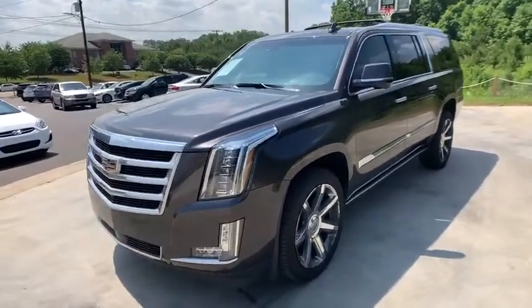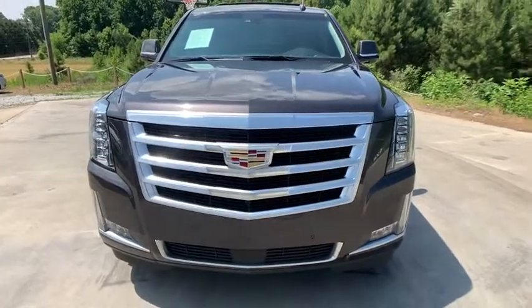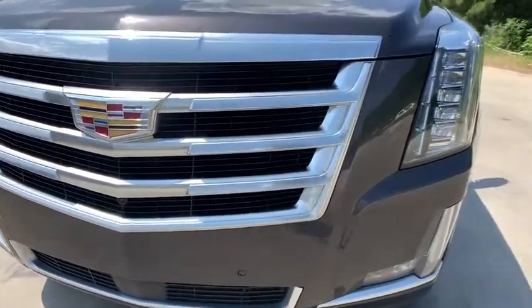one owner, four-wheel disc brakes, active suspension system, center armrest, universal garage door opener, electronic stability control, fog lights, security system, bucket seats.